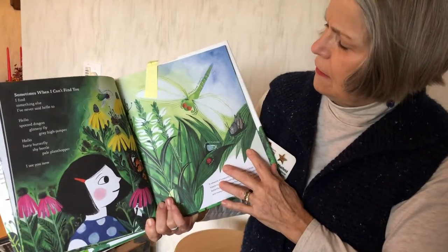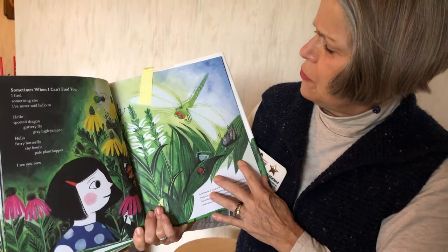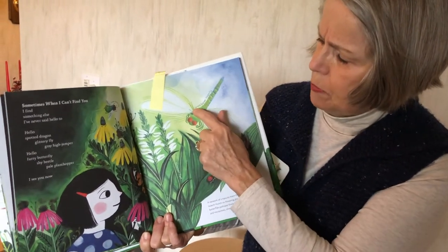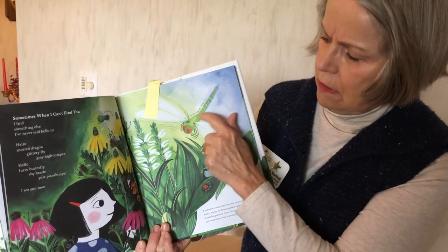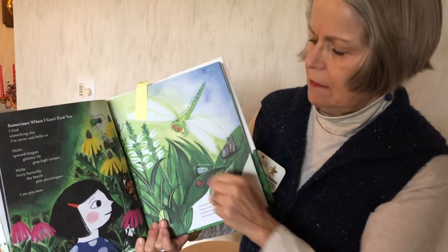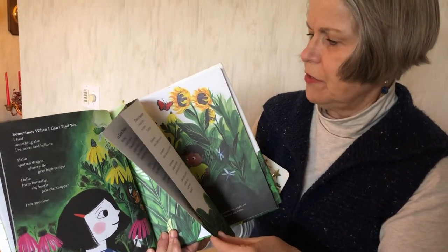Butterflies, a green dragonfly — the animals in this book are labeled. So that will help you identify things like a green beetle fly. She finds all kinds of creatures.